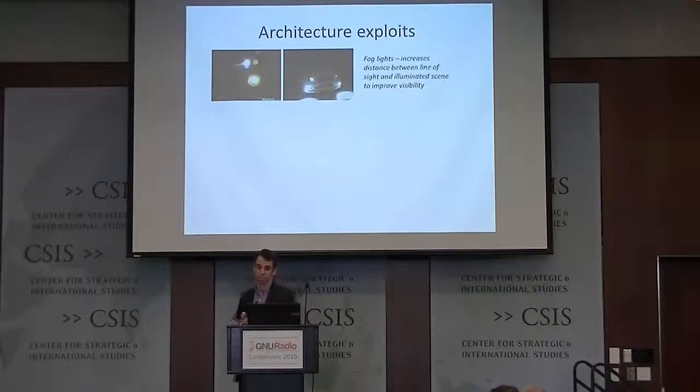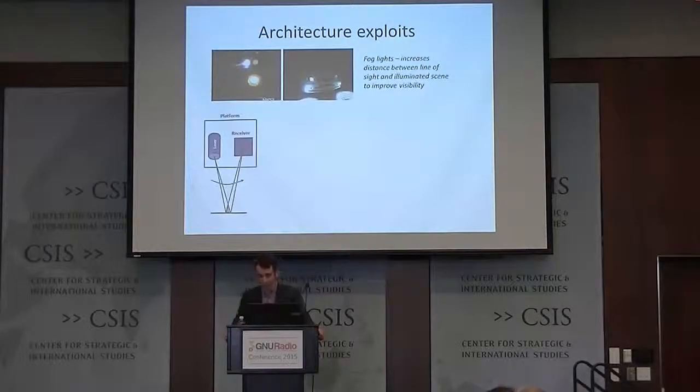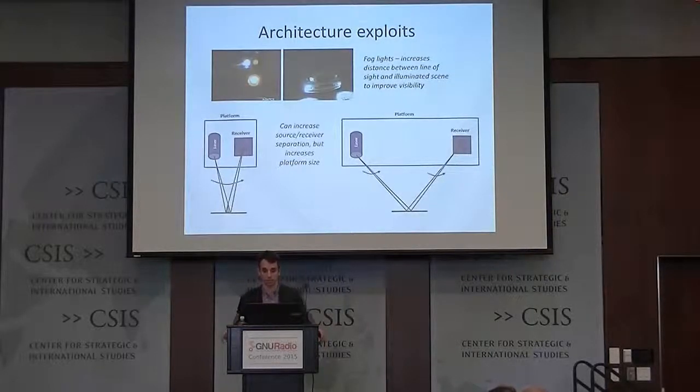In addition to utilizing radar techniques, we also have to consider architecture to fully optimize the system. Thinking of automotive lights: fog lights help us see better in the fog. What's special is not the light itself, but its position relative to the driver's eye — it's farther away from the eye, so the light the fog light emits has less probability to scatter back into the driver's eye. We thought we could use this to help with our imaging system. In a typical monostatic system, the laser and receiver are on the same platform and very close together — the same problem as having headlights in the fog. If we use the fog light technique and spread them apart, you get less scattering back into the receiver, but unfortunately your platform size gets too big to be useful — it becomes cumbersome and impractical.